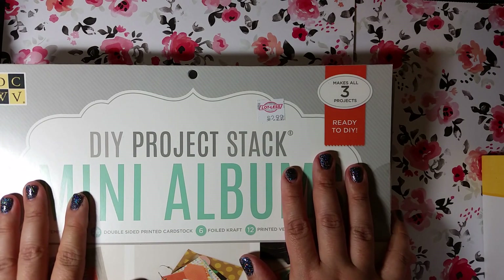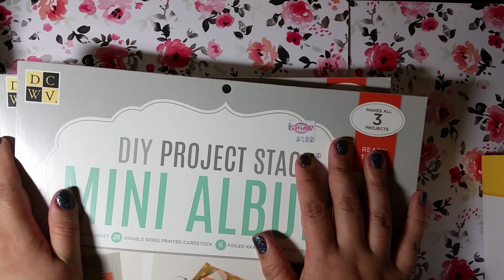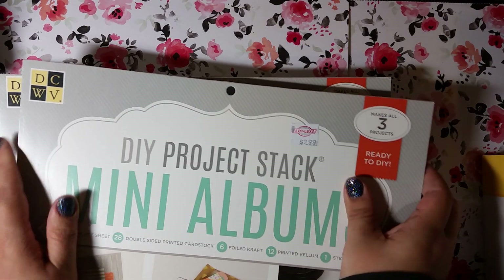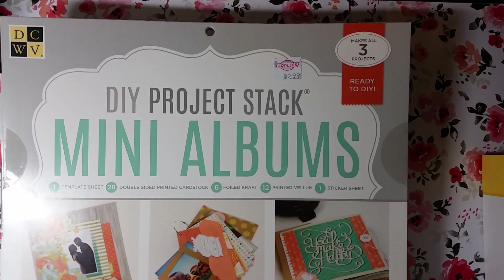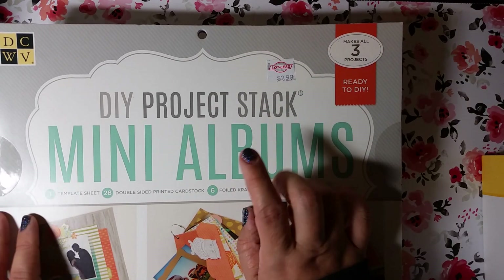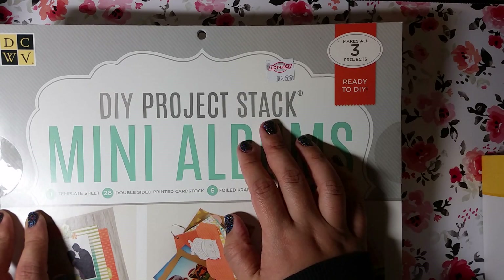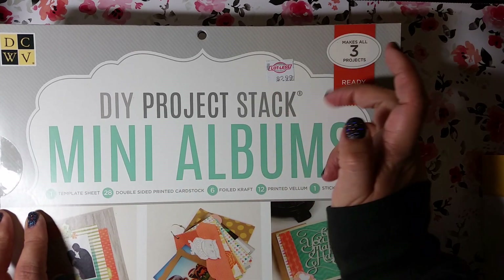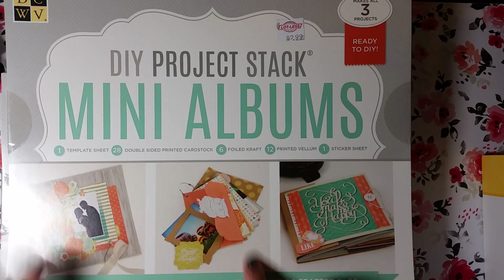If I could have carried everything they had I would have — I'm telling you. I'm going to go back Monday and see if there's anything left to pick up. But this is a Die Cuts with a View stack called the DIY Project Stack Mini Albums, and I paid $2.99 for it. When I got back to my desk I went on Joann's website — they actually still sell this stack for $20. Joann's has 50% off paper stacks right now, so it's $10, but still — I paid three dollars. It says it makes three projects — it's basically a DIY kit for a mini album.